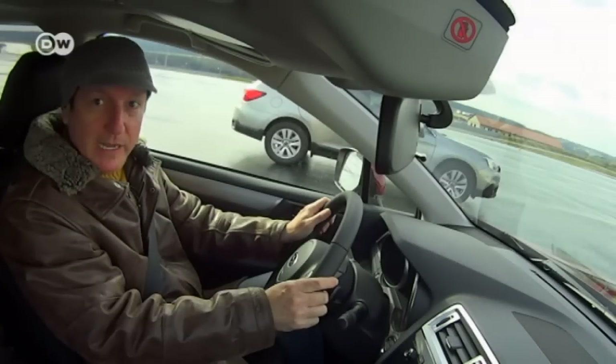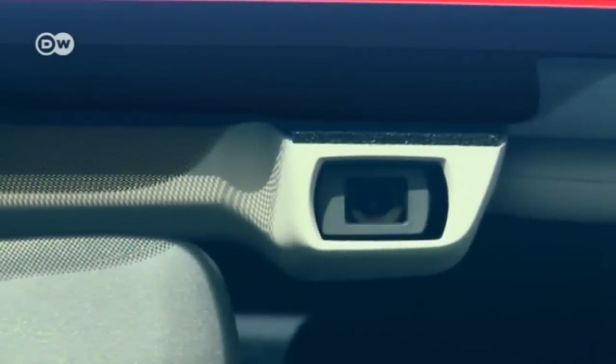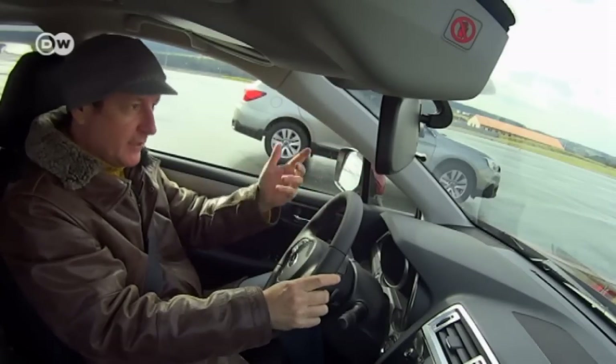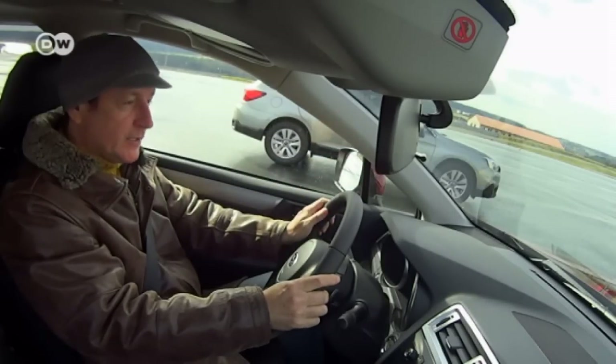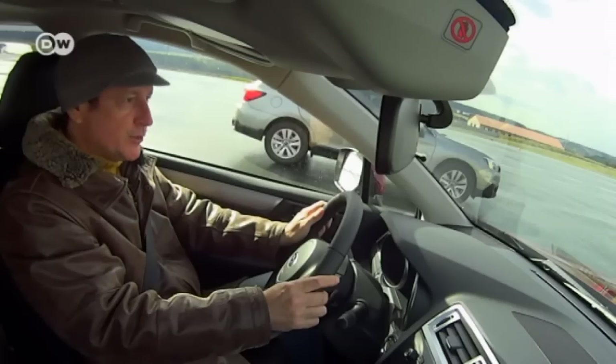Reinhold is now testing Subaru's EyeSight safety system. It works with two cameras which together generate a stereo image, monitoring what is happening in front of the vehicle to help prevent accidents. We drive toward an obstacle and the car brakes by itself, avoiding a collision.